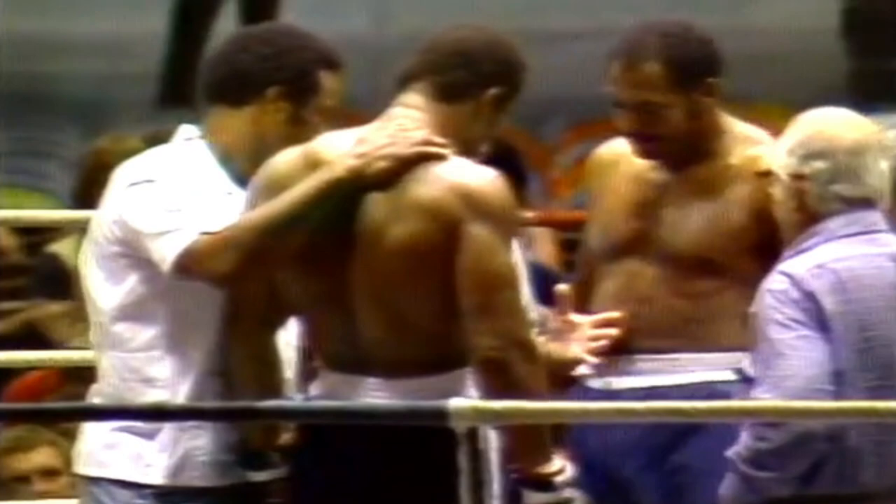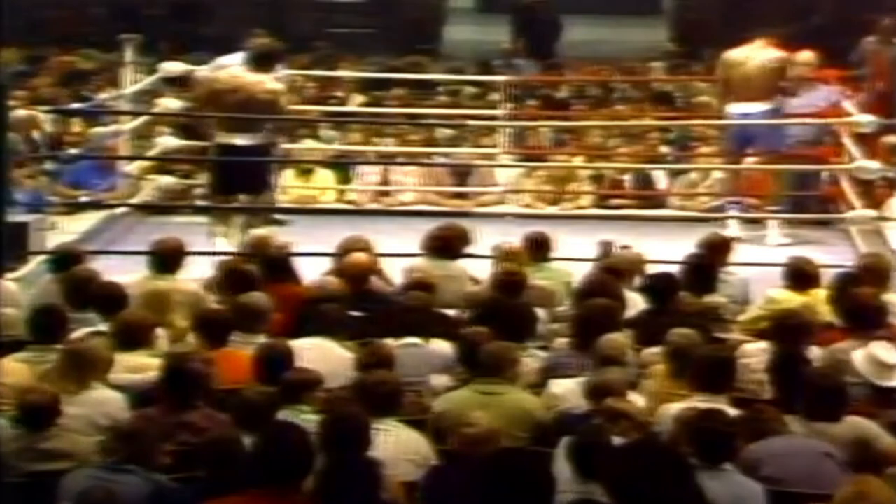Kenny Norton at 218, 213 last time. But Norton is considered the better fighter. Is there a factor?